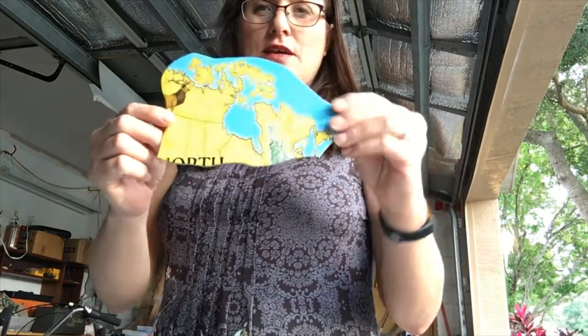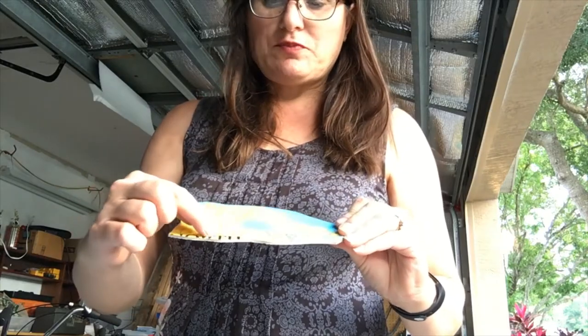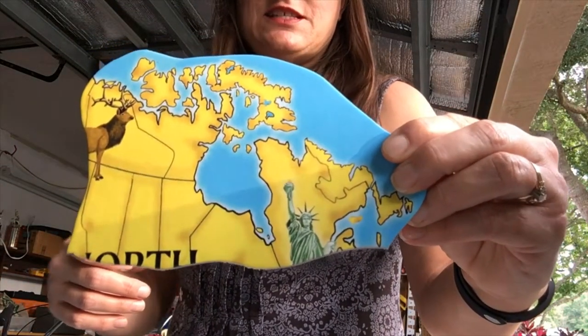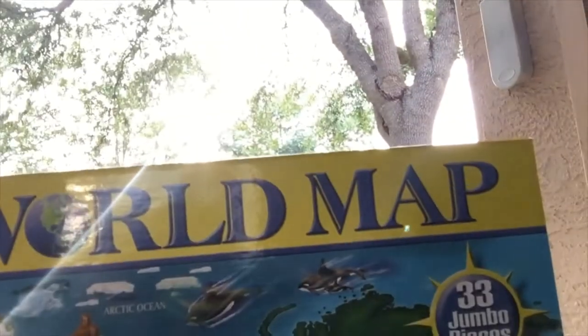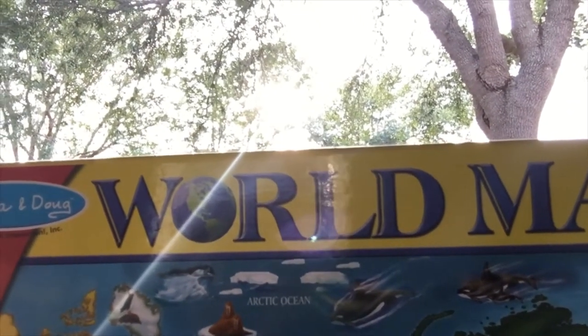Our next piece is yellow. And I see some letters — just partial letters here — and I see the top of a statue. Does anyone know what statue that is? The Statue of Liberty. And that's in New York City. All the way over here is yellow — North America — and there's our Statue of Liberty on the east coast of North America.